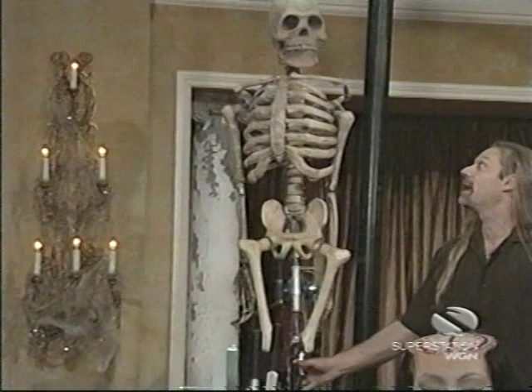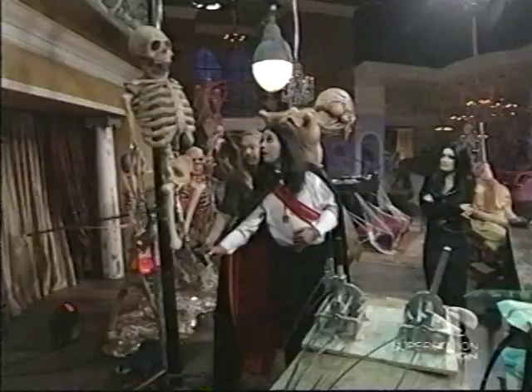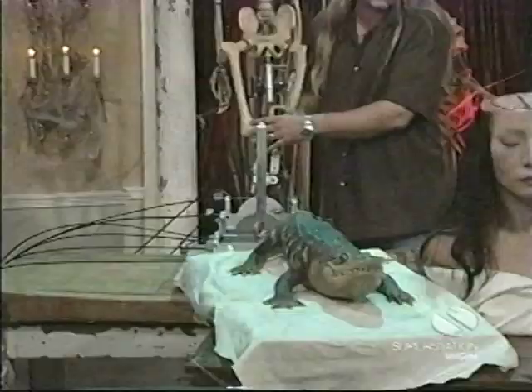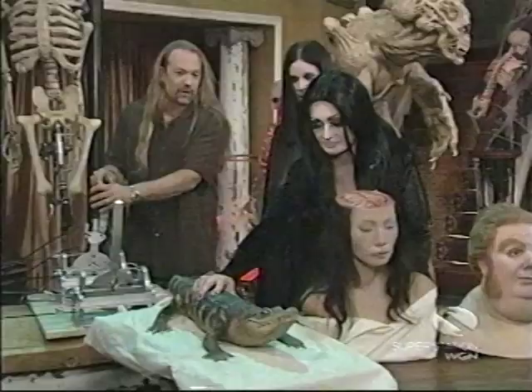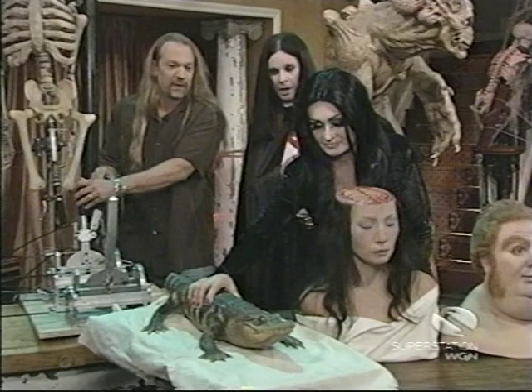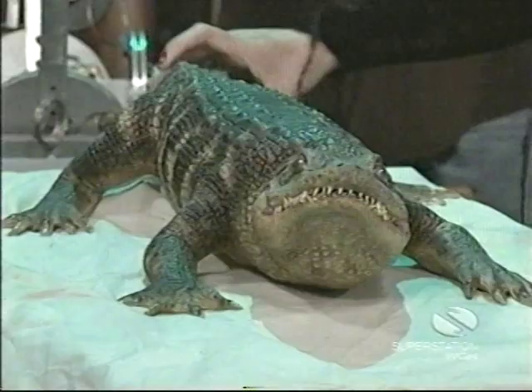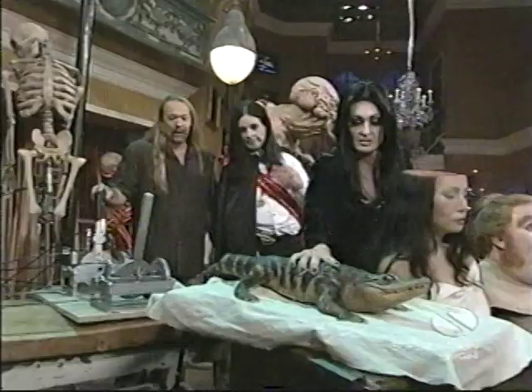The head moves side to side and the mouth opens and closes. And same with this little animatronic alligator right here — the mouth opens and closes and he can turn. It's all made out of foam latex, and then there are armatures inside to make everything move.